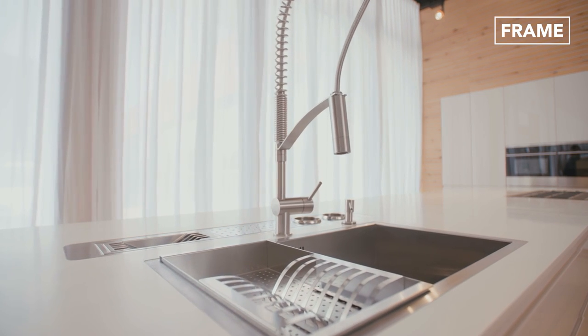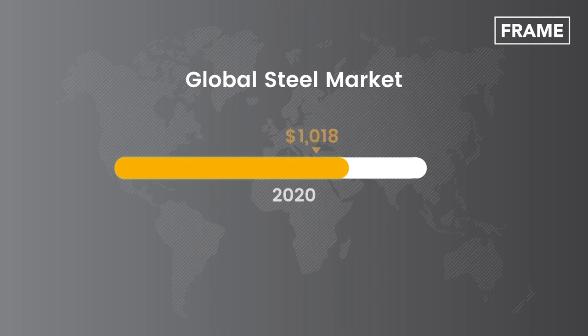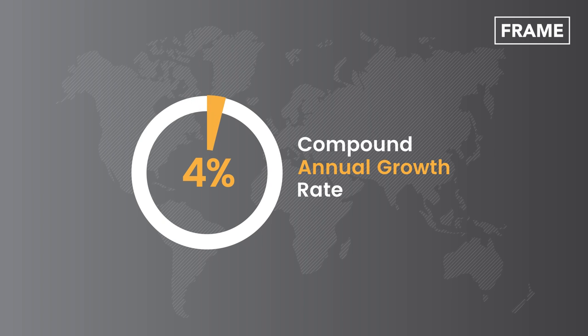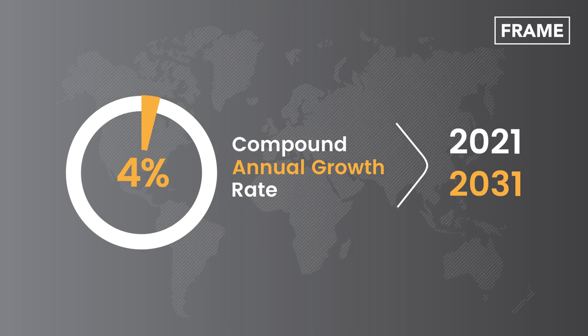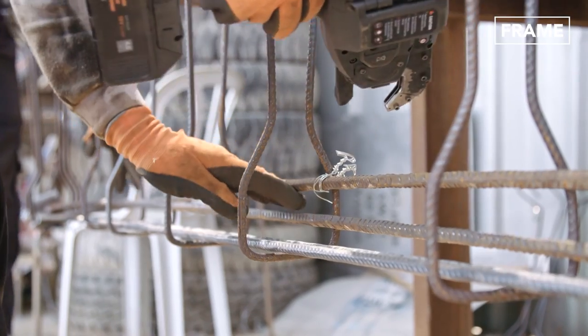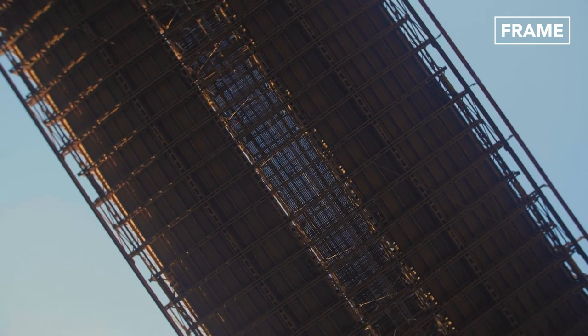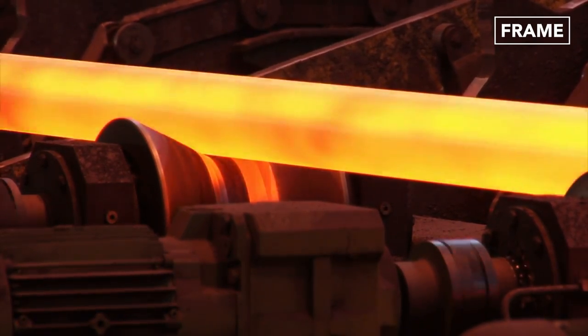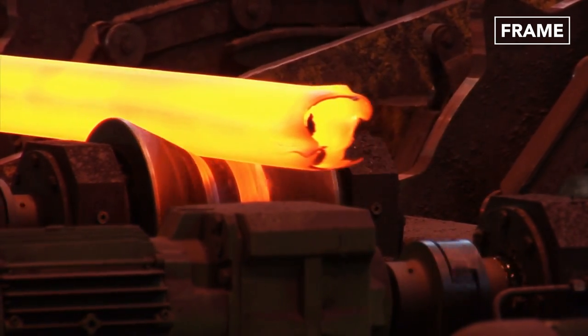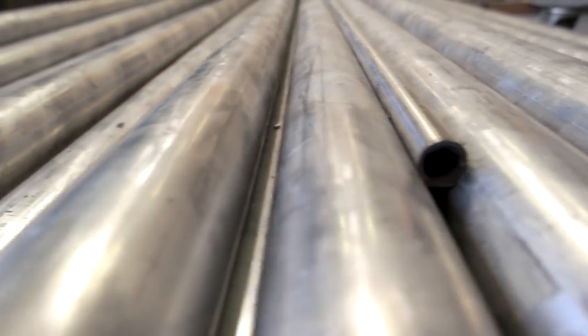The sheer number of products that depend on steel production would suggest that customer demand is unlikely to wane anytime soon. The global steel market was valued at 109.2 billion U.S. dollars in 2020 and is projected to exhibit a compound annual growth rate of almost 4% during the period between 2021 and 2031. The replacement of structurally deficient infrastructure and the reconstruction of bridges, especially in developing countries, are some of the factors predicted to drive this growth. The ubiquitous nature of steel, coupled with its recyclability and relatively low carbon footprint, means that its future in the global marketplace appears all but guaranteed.